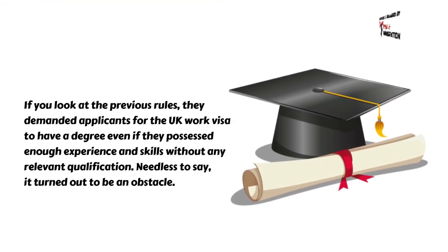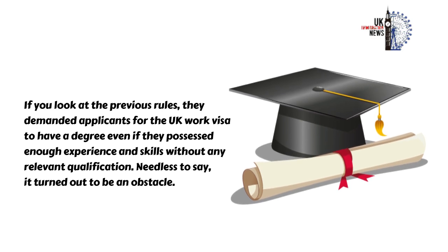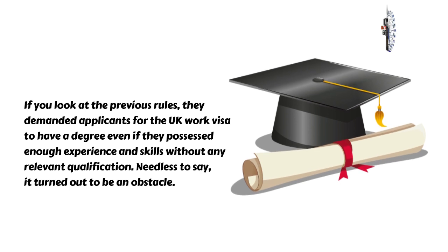If you look at the previous rules, they demanded applicants for the UK work visa to have a degree even if they possessed enough experience and skills without any relevant qualification. Needless to say, it turned out to be an obstacle.